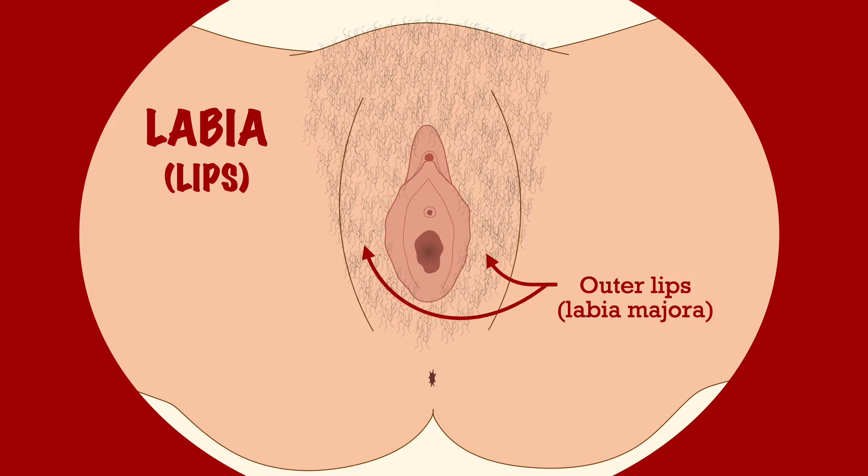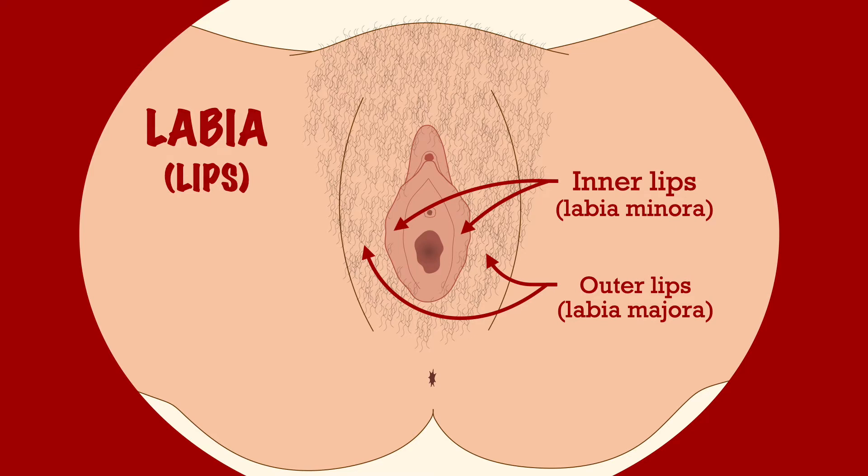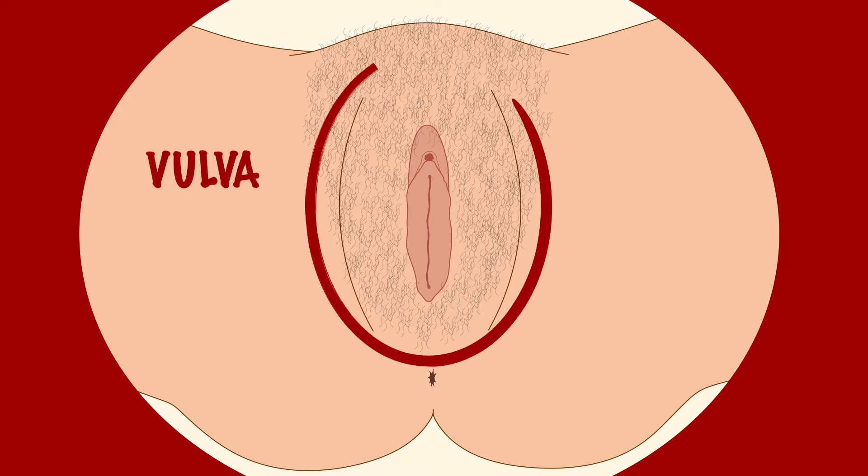These are surrounded by two pairs of labia, or lips. The outer pair of labia is fleshy and gets covered in hair when you reach puberty. The inner pair is thinner and doesn't have any hair. They close together to protect the vagina and help keep it clean. All of this together is called the vulva, and is between your legs.